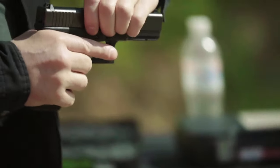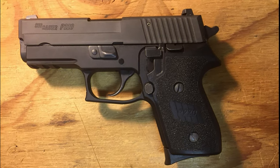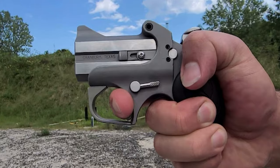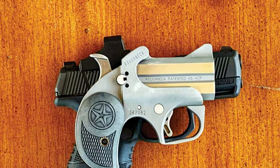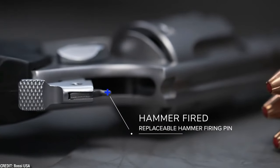When it comes to personal safety, possessing a dependable backup firearm might mean the difference between life and death in a life-threatening circumstance. In today's video, we will look at some of the most lethal backup firearms on the market. Stick with us until the end and let us know which one is your personal favorite.